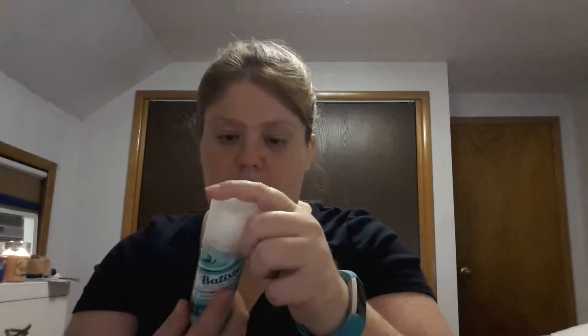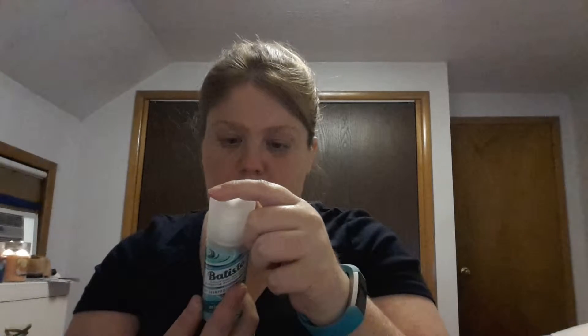The next thing I pull out is Bad Bestie dry shampoo — it's an instant hair refresh in the original scent. I believe this is my first actual can of dry shampoo, I've never tried it before so I'm not really sold on it yet. You just spray it in your hair and it sucks up all the extra oil.